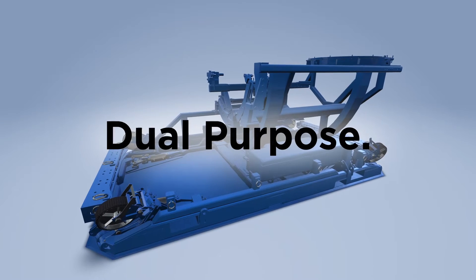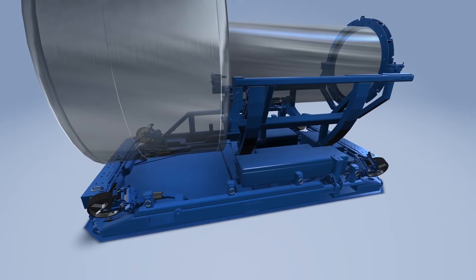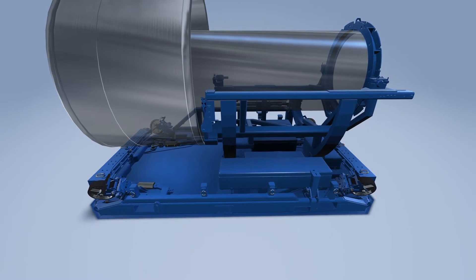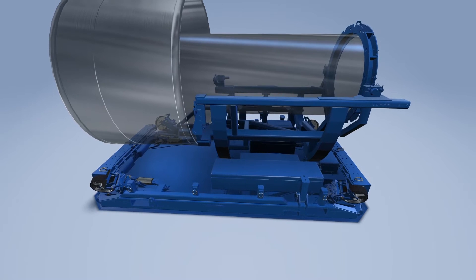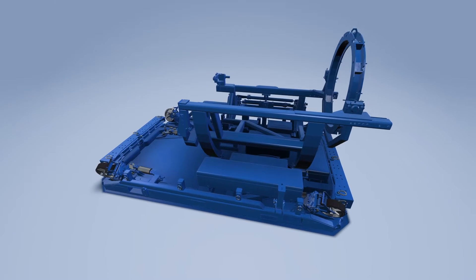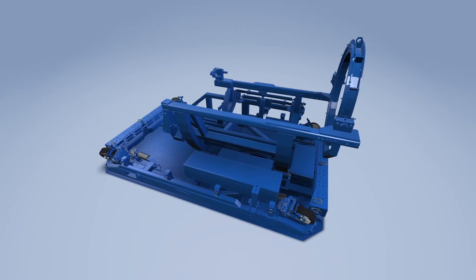The industry's first dual-platform stand accommodates both engines into a single, field-changeable unit. Designed to incorporate common features of both, the dual-purpose stand requires only a few simple modifications to switch between engines. A universal mounting yoke rotates 180 degrees and adjusts to the length of each engine.